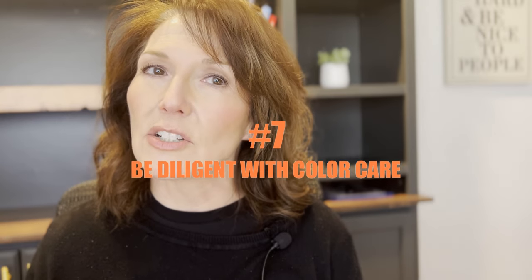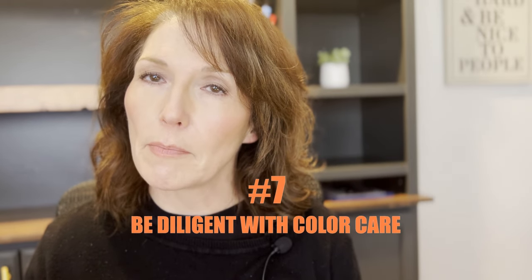Scrunchies are really making a big comeback. They're not the cutest thing in the world and we've all lived through them before, but they're a lot more gentle on the hair. Number seven, be very diligent with your color care. If you're coloring your hair, use shampoos and conditioners specifically for color-treated hair, and don't over-process your hair. There are a lot of over-processed blondes out there. Don't overlap your color — it'll really put a lot of stress on your hair.